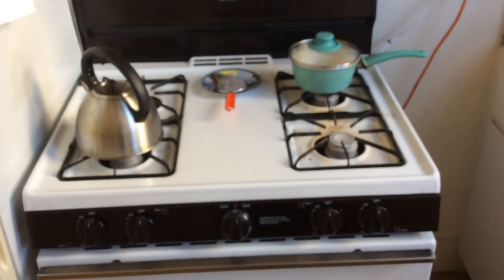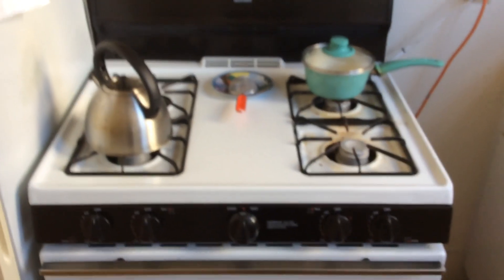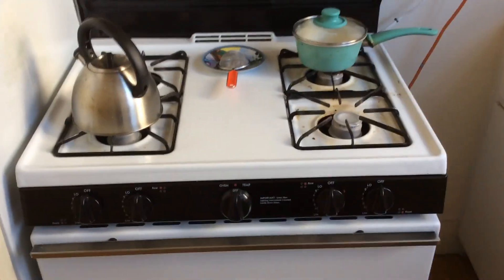Here we are in my kitchen and today's activity is finding different sources of energy in your house. The first thing I could think of was the kitchen, so boom, there's the stove — a definite source of energy.